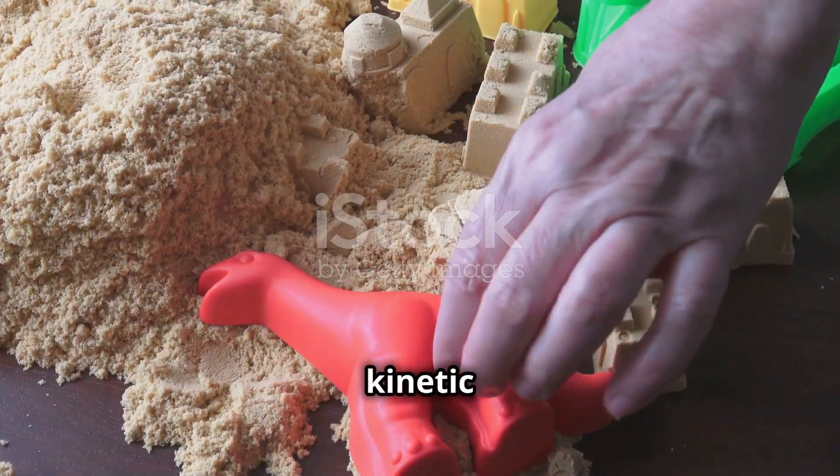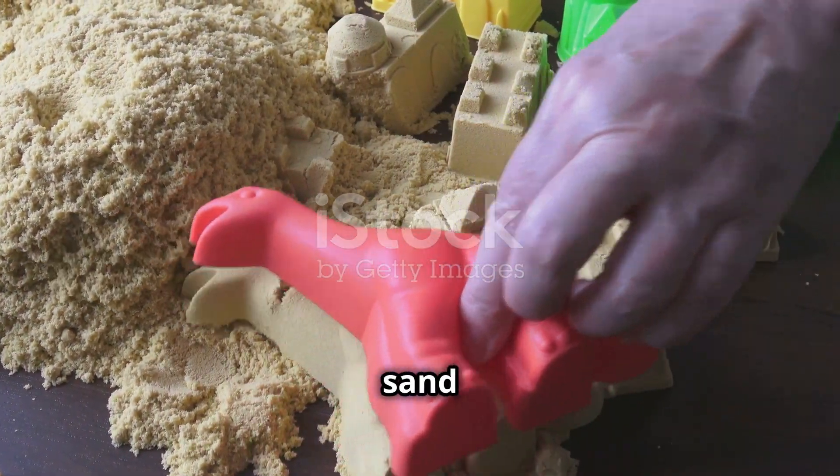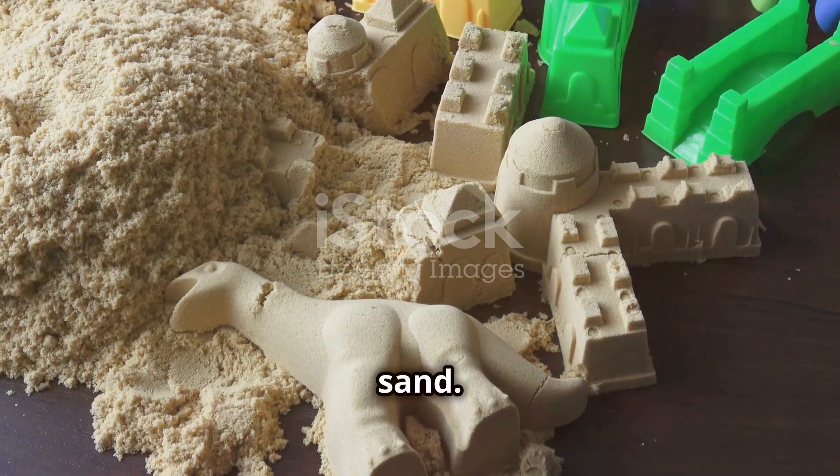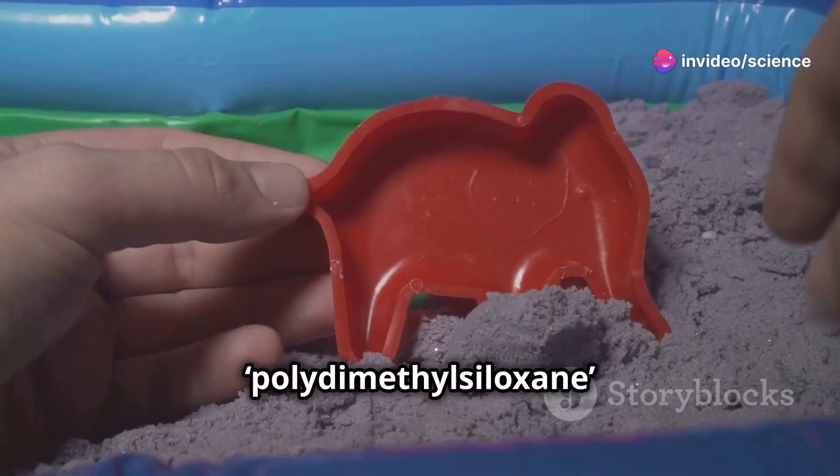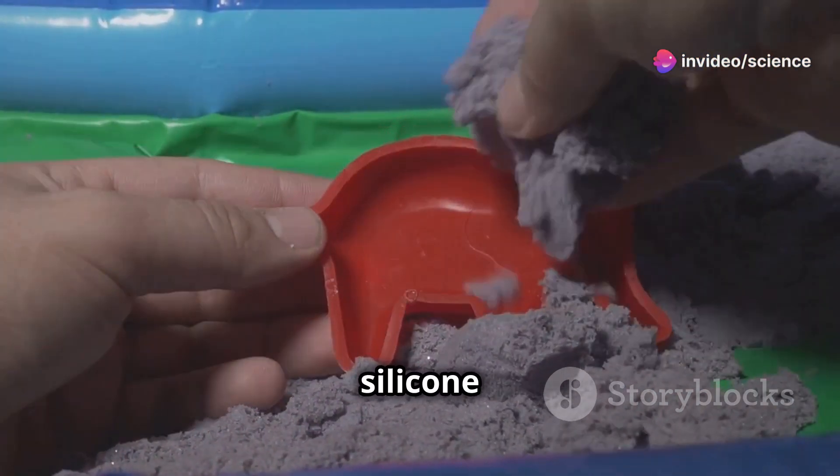What's something people don't know about kinetic sand? Kinetic sand is not your ordinary sand. It's a special blend of regular sand and a magical ingredient called polydimethylsiloxane, a type of silicone oil.